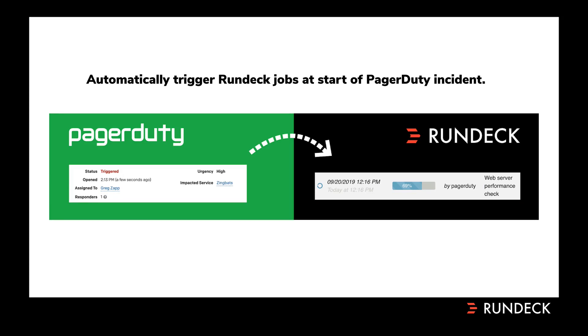Let's talk about some of the features of the current integration between Rundeck and PagerDuty. The first is the ability to automatically trigger Rundeck jobs at the start of a PagerDuty incident. This uses the event handler on the PagerDuty side and Rundeck's advanced webhooks capability. This is often used for gathering diagnostics — so if a certain incident is triggered of a certain urgency in a certain service, you can automatically start gathering diagnostics before your responders even log in. Some people also use this for auto remediation for specific types of incidents.